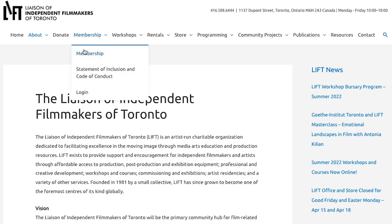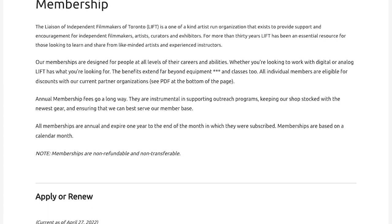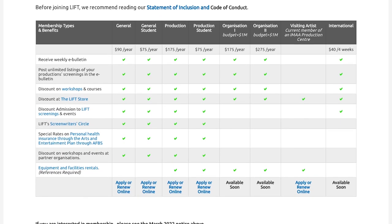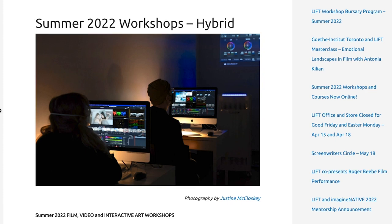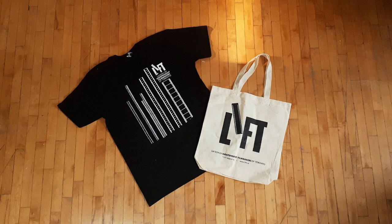Before I get into the video today, I've got a giveaway running on the channel. If you didn't see the video from last week, definitely go check it out. I shot some super high contrast, really interesting 16mm film stuff, and I've partnered with the Liaison of Independent Filmmakers of Toronto to do a little prize pack giveaway — a bit of 16mm film, a general membership with access to their online learning resources, some great stuff with an amazing artist-run organization.